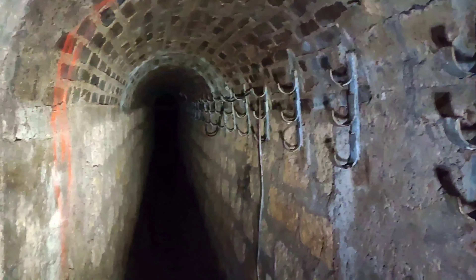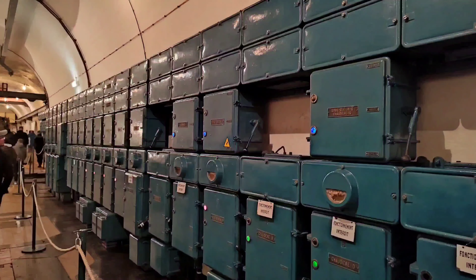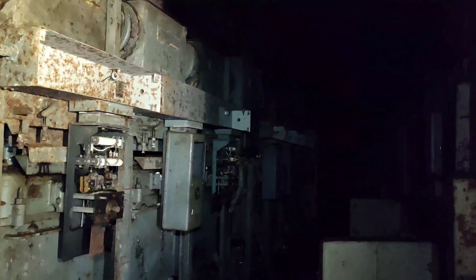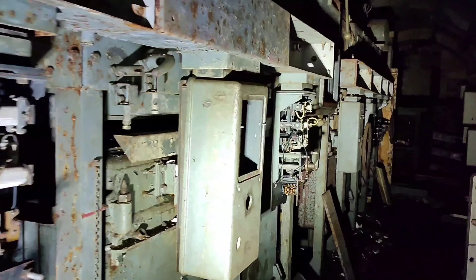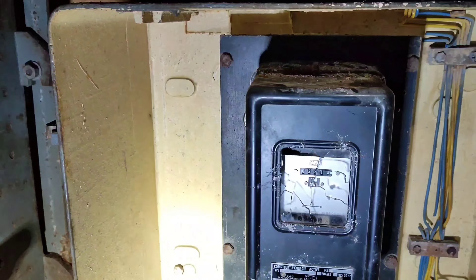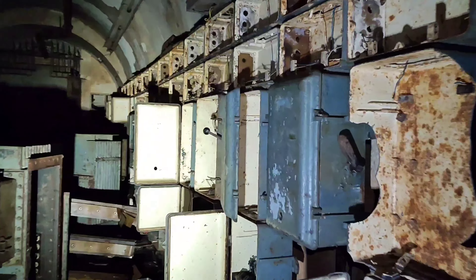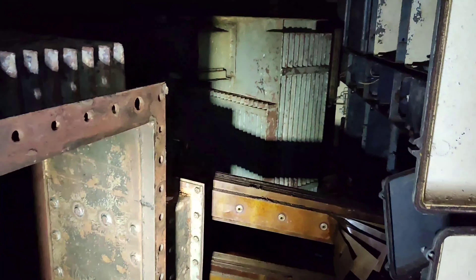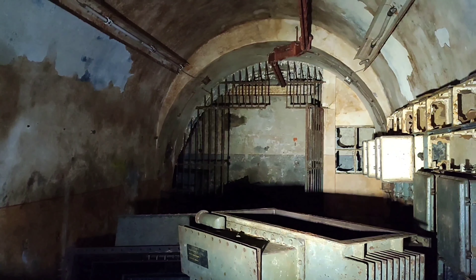Tunel wygląda tak. Prawdopodobnie jakaś transformatorownia – pełno szaf elektrycznych. Ostał się nawet licznik. No nie za dużo tu prądu nabili. Tutaj na pewno rozebrane transformatory, a tam widzimy jakąś kratę, za którą za chwilę zapewne przejdę.